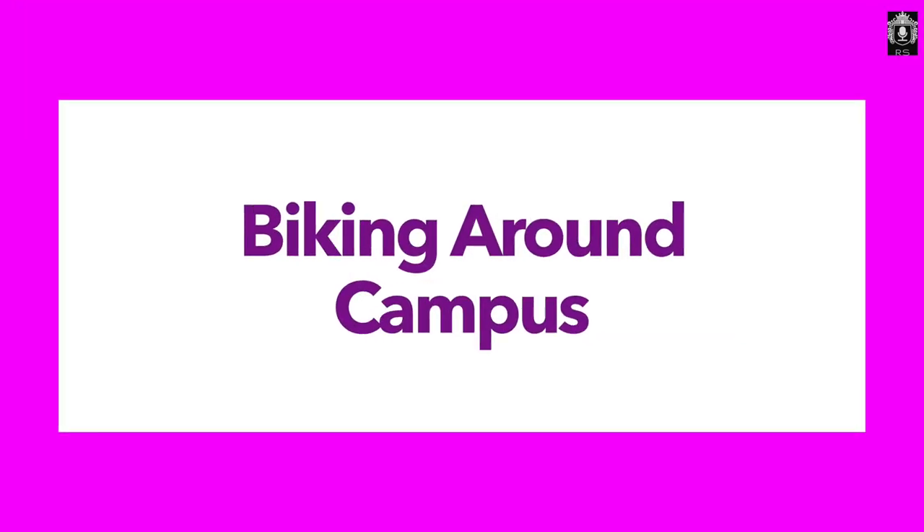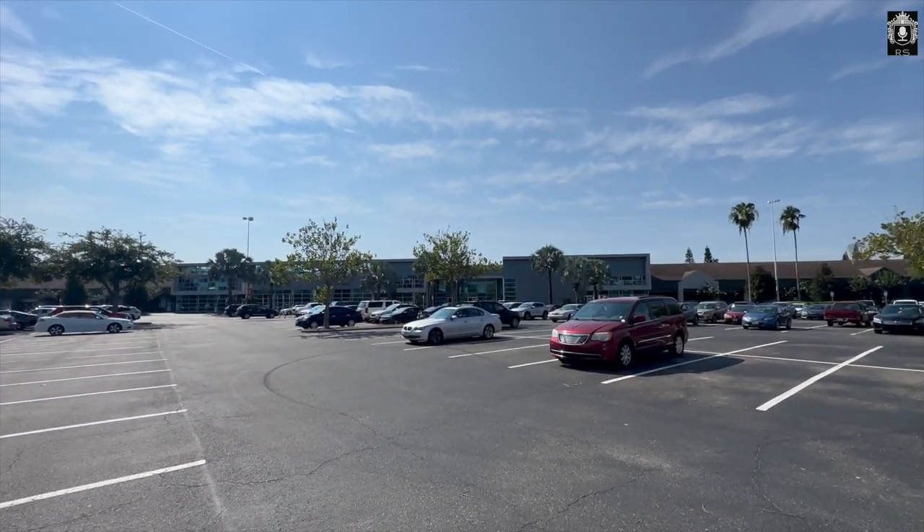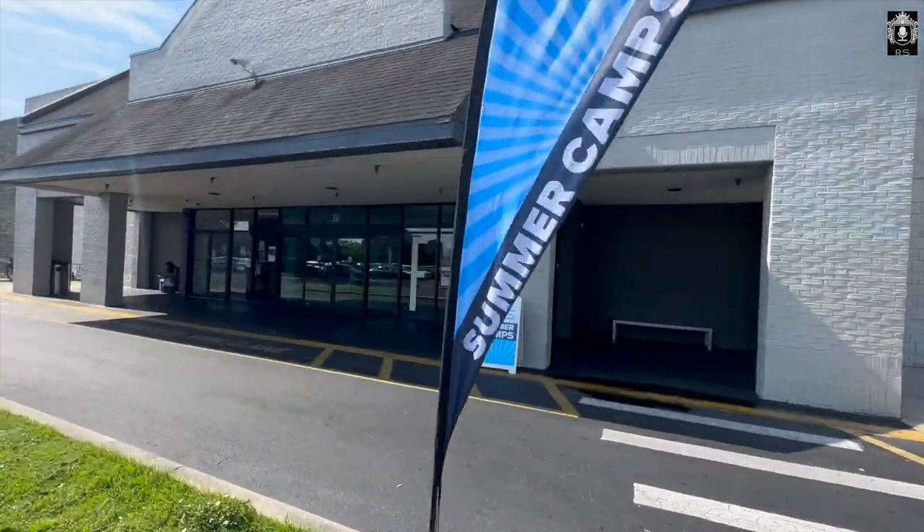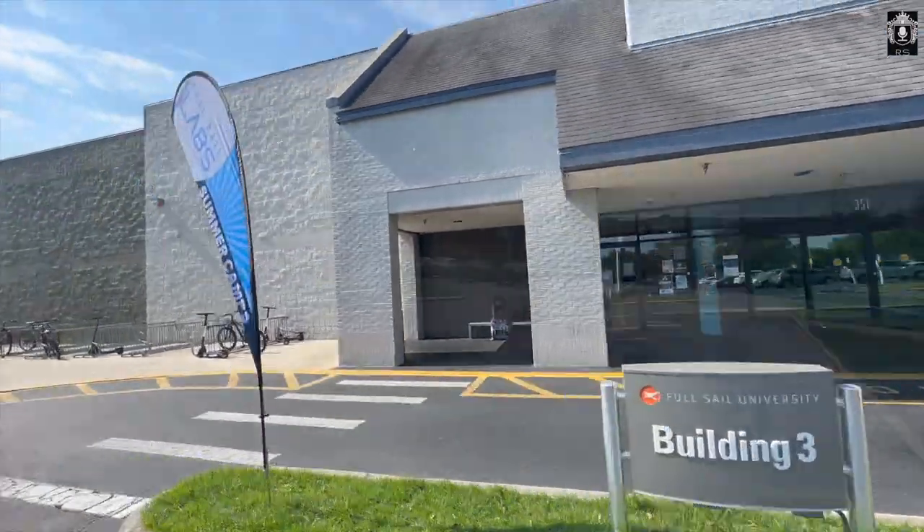Now I'm going to take you around campus on bike. I don't have a car here, so I'm just going to let the video roll with background music — imagine you were on a bike going around campus. Enjoy.